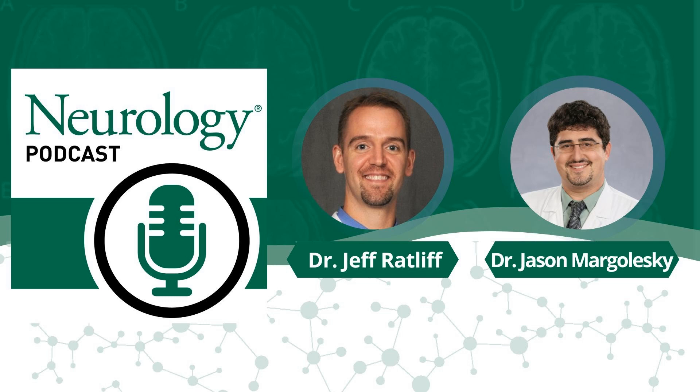I've been speaking with Jason Margolesky from the University of Miami about his paper published in Neurology Clinical Practice titled Blepharoclonus and Parkinsonism. You can find his paper online now and in print in the February 6, 2024 issue of Neurology Clinical Practice. Jason, thanks for joining us today. Thank you again so much for inviting me. I hope the next few Parkinson's patients you see in clinic that you take a look for this — please let me know what you find. Definitely will. Thanks, Jason.